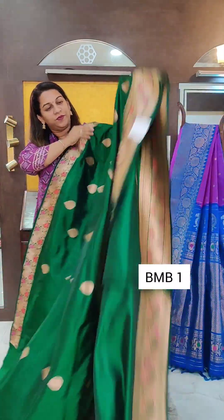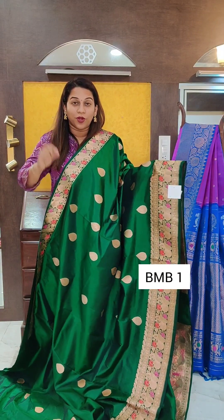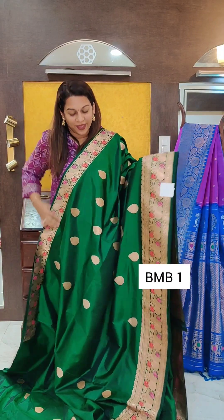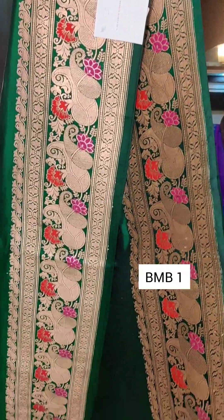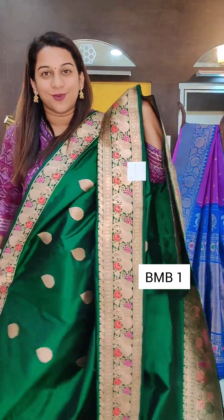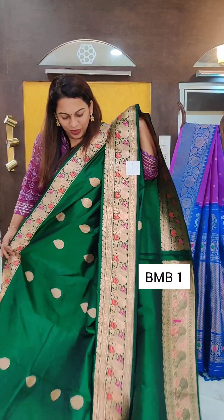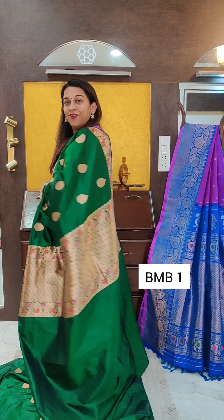So this is it — the upper border is small, but in this small border it has a beautiful meenakari work, very intricate and beautiful. This is the lovely meenakari border, very intricately woven. The butta is also very intricate. This is how the borders will look together — absolutely stunning — and this is the pallu. A very pretty pallu.